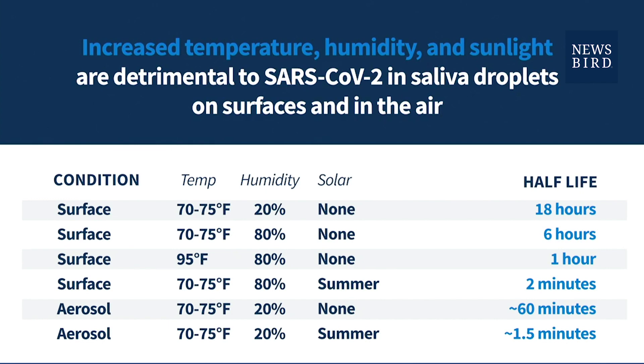We measure it in half-life because half-life doesn't change. So if you look at an 18-hour half-life, what you're basically saying is that every 18 hours the life of the virus is cut in half. So if you start with a thousand particles of the virus, in 18 hours you're down to 500, and 18 hours after that you're down to 250, and so on and so forth. That's important as I explain the rest of the chart.